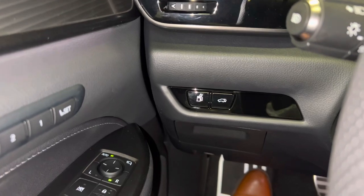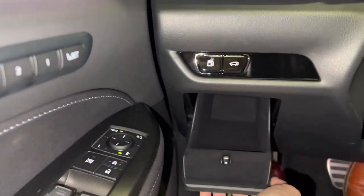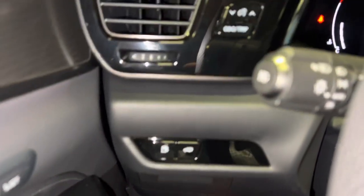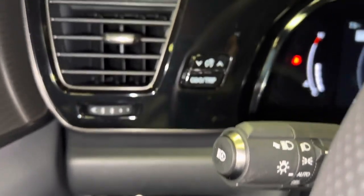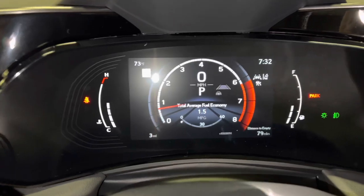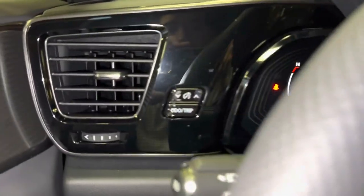On the side of the vehicle, we have our gas release switch, our rear tailgate switch, below that we have our source requirement, along with our hood release switch, our automatic dimming switch, our dome trip switch, and brightness setting.